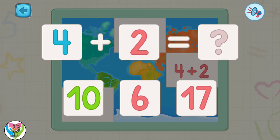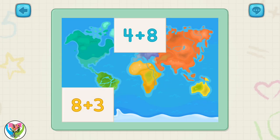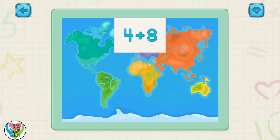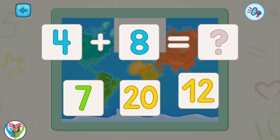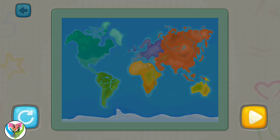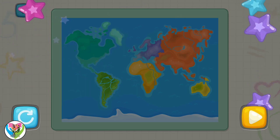Move the correct answer to the place after the equal sign. You did it! Keep it up! Move the correct answer to the place after the equal sign. Cool! Move the correct answer to the place after the equal sign. Good job! Wow! You solved all the problems and found the world map! Woo-hoo! Yeah! Good job! Thank you.